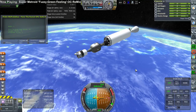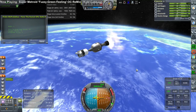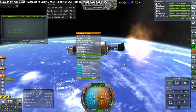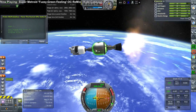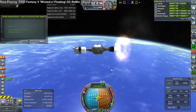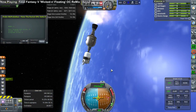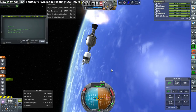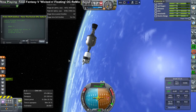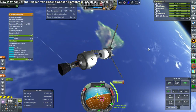Here we are at second stage separation, and this rocket actually does use its third stage for a bit of the orbital burn. It does make double use of this engine by relighting it for a transfer burn as well. Approaching orbit and getting ready for shutdown of this stage. Fifth straight mission during this reporting period to make orbit successfully, and seventh in a row all together.